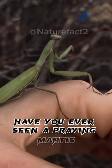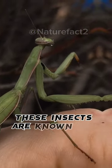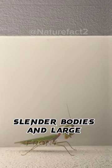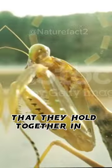Have you ever seen a praying mantis? These insects are known for their unique appearance, with their long, slender bodies and large front legs that they hold together in a praying position.